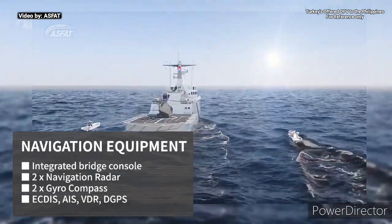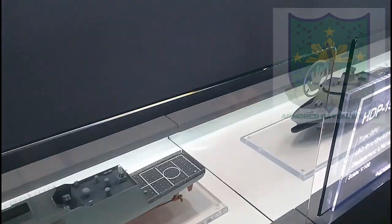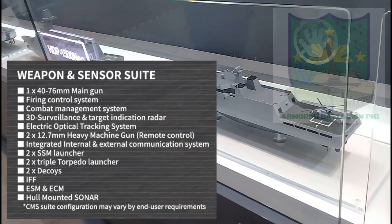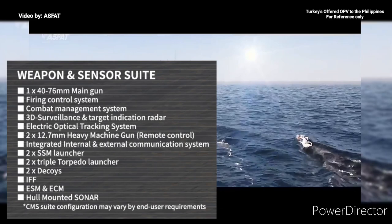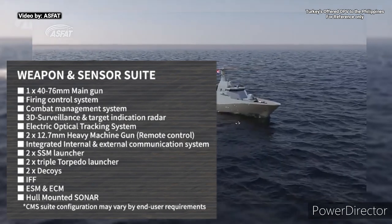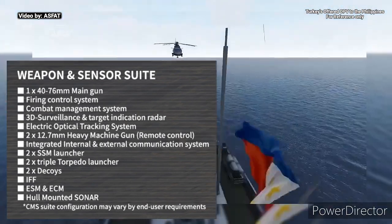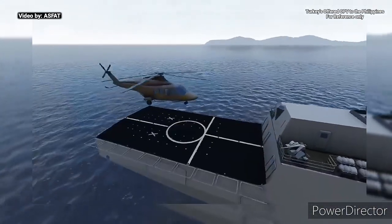The ship is equipped with an integrated bridge console and two navigational radars with supporting systems. The HDP-1500neo is also equipped with a fire control system, combat management system, 3D surveillance and target indication radar, and electro-optical tracking system. It is armed with a 40-76 mm main gun, two 12.7 mm heavy machine guns, two surface-to-surface missile launchers, and two triple torpedo launchers.